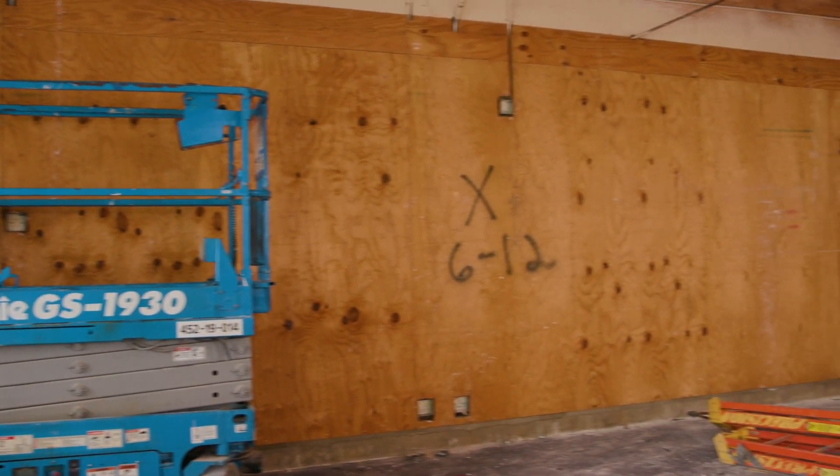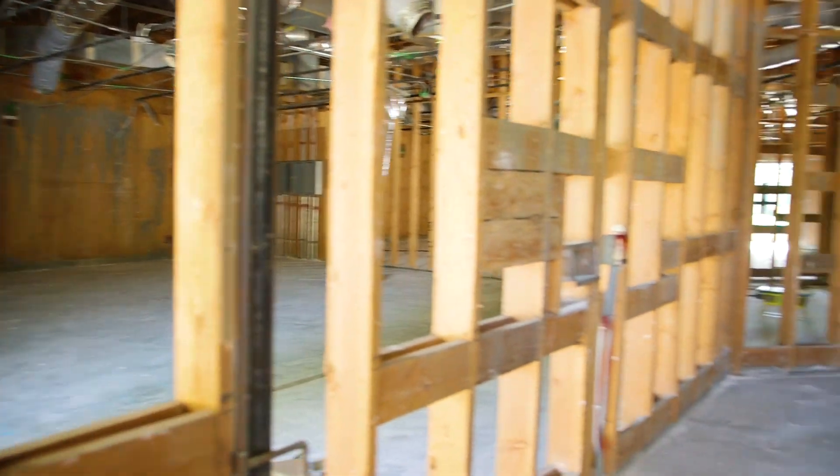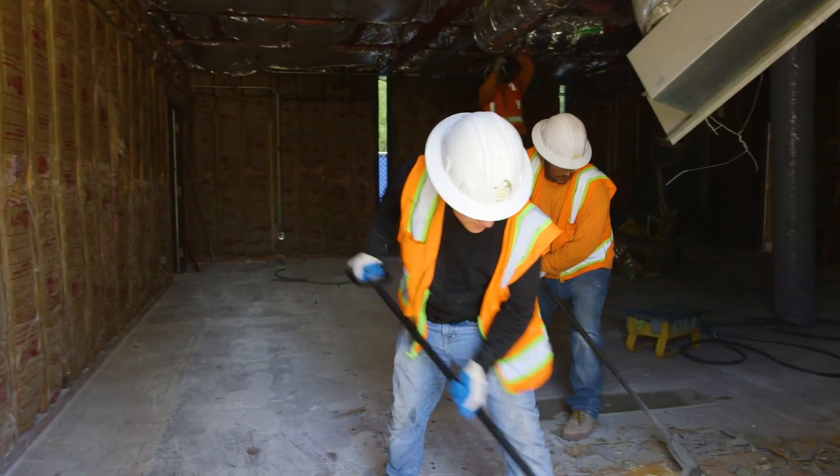New science classrooms at Magnolia and Ramona Junior High Schools are also being completed and will be receiving new furniture and equipment. Classrooms will be ready for students later this fall.